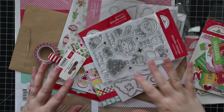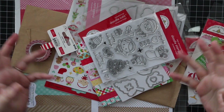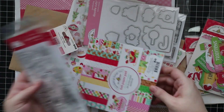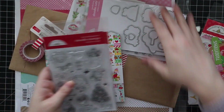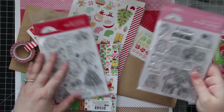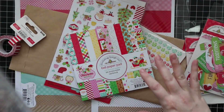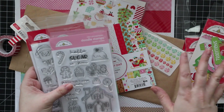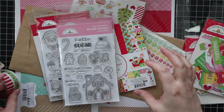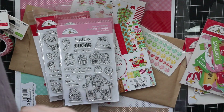Hello everyone! I've had this sitting here for a bit and wanted to share it in a haul video because it's super cute. Anyone who knows me or has followed me knows I have a soft spot for Doodle Bug. This is Doodle Bug's Christmas Magic release — this is only part of it. I didn't get everything. There's more washi tapes, and there was a bunch of Doodle Pops 3D stickers which I should have ordered, but all I do is hoard them and never use them.